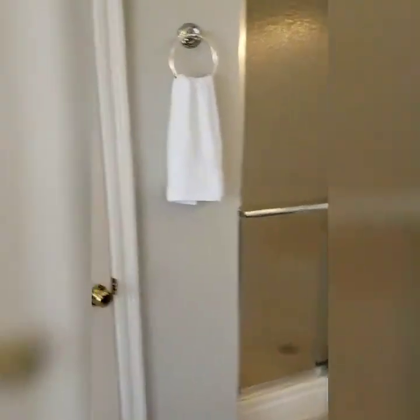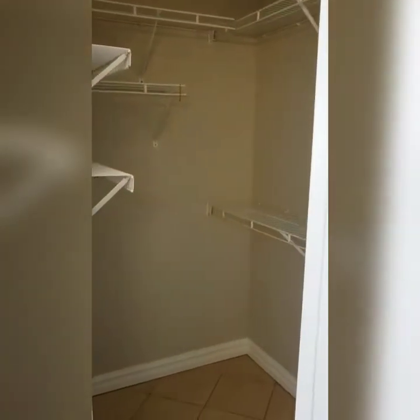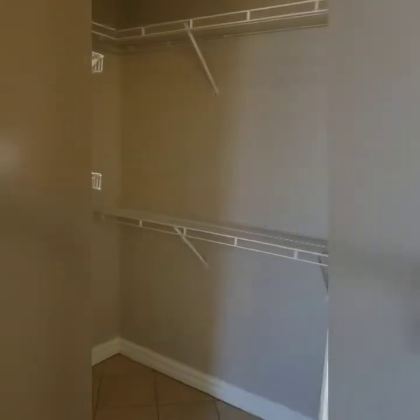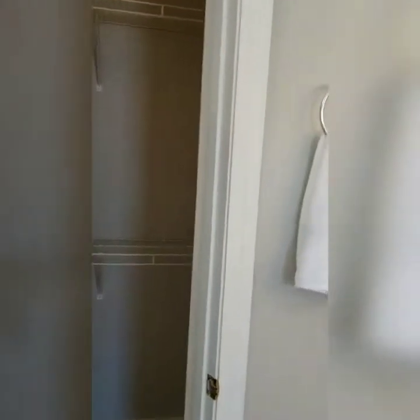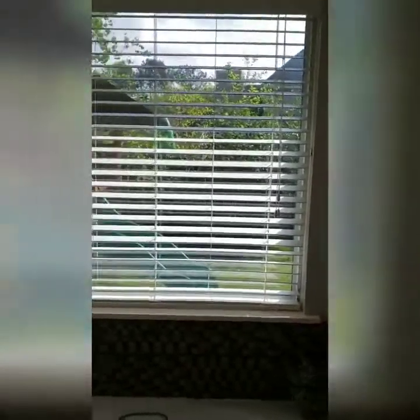Here's your shower — it goes all the way back that way. And here is the second closet.